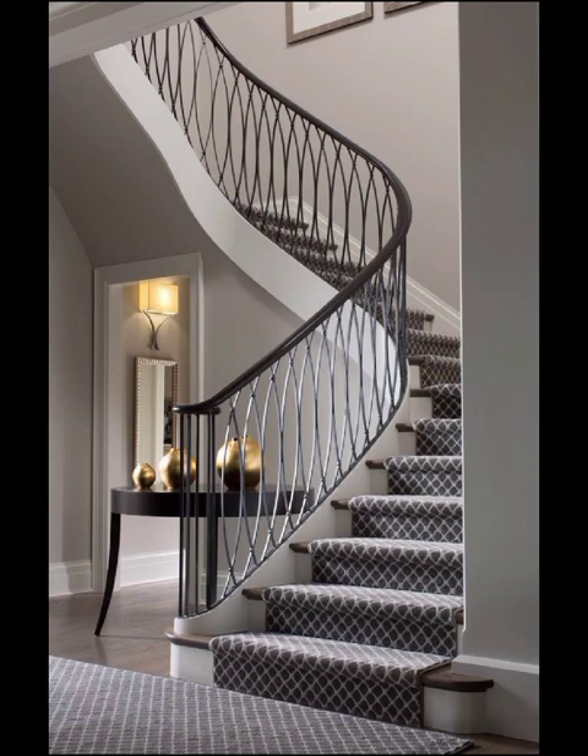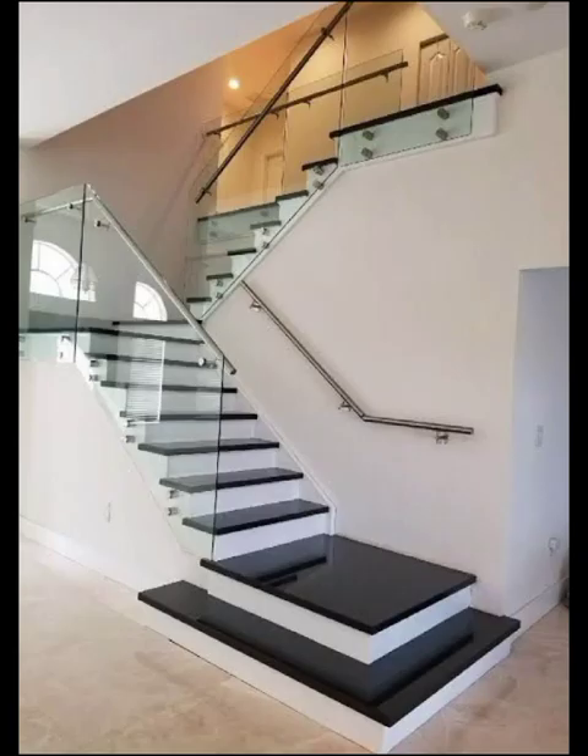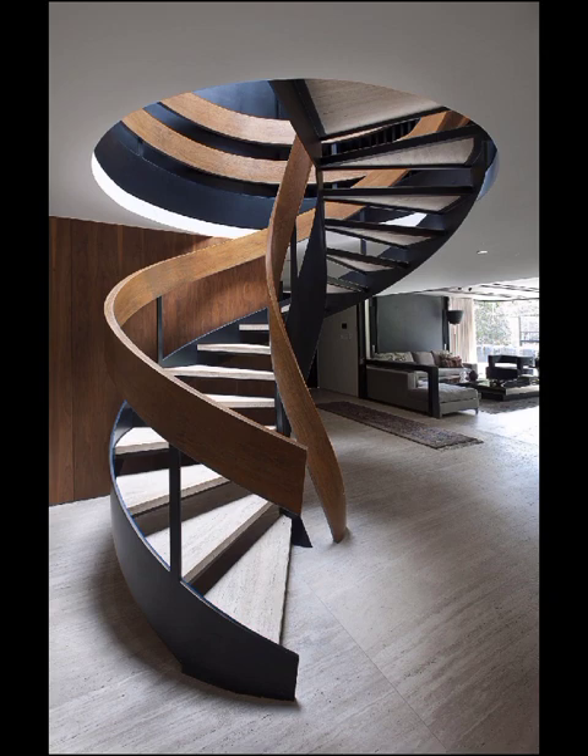Floating stairs not only exude modernity but also contribute to an illusion of spaciousness, perfect for contemporary homes where clean lines and uncluttered space reign supreme.